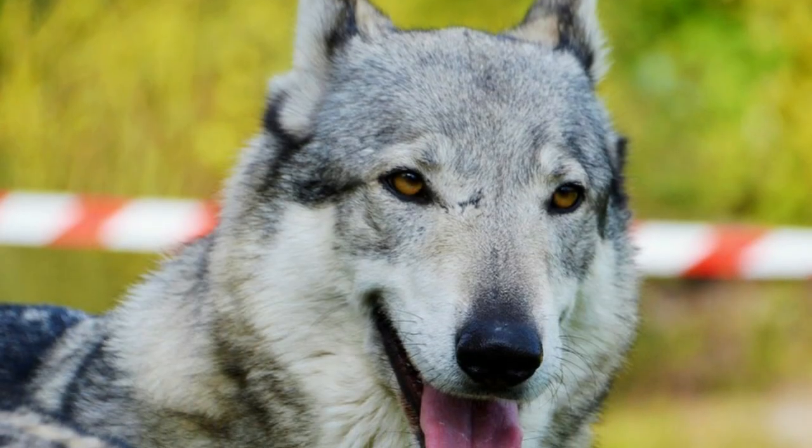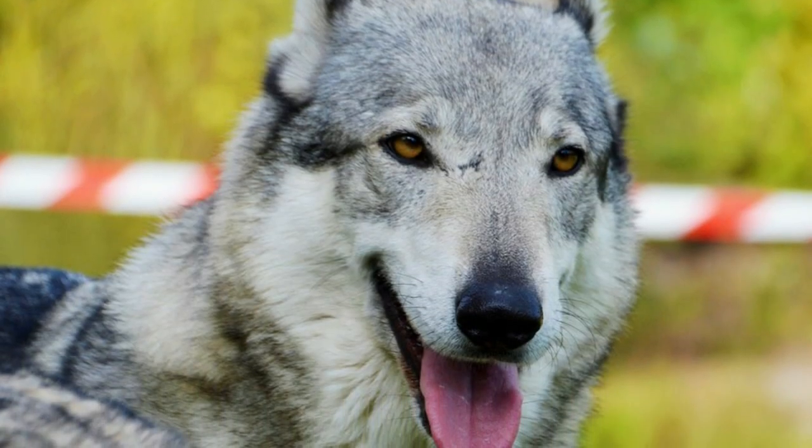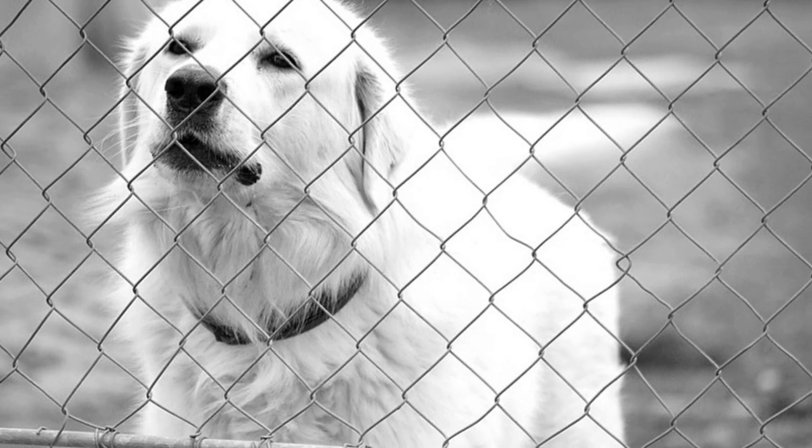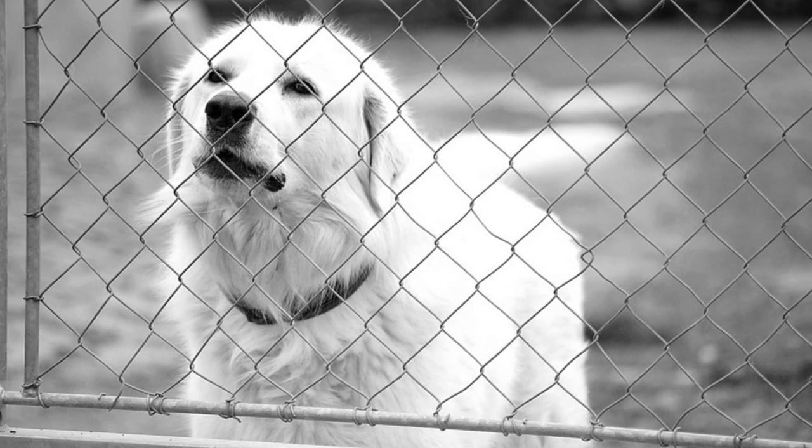Slovakia is a small country known for its stunning mountains and beautiful nature, but it's also home to five amazing dog breeds. In this video I will show you all of them.